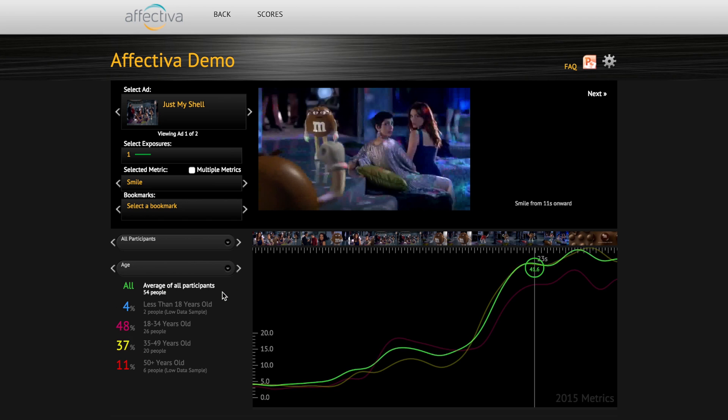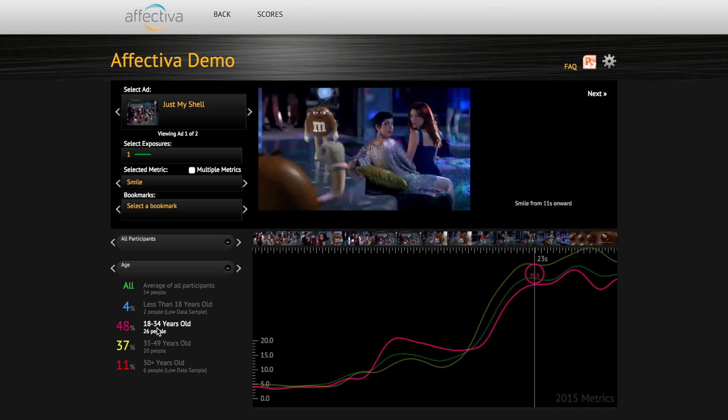Compare metrics based on demographic data such as gender or age. How does age affect the reaction to the joke? Break down the emotion metrics by age. This age bracket has a higher positive reaction.